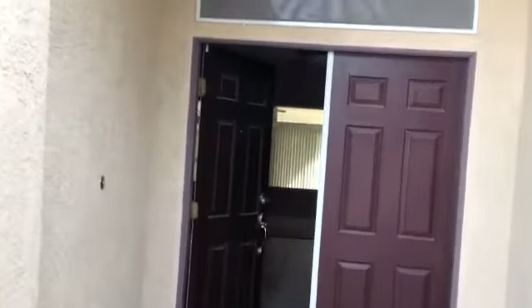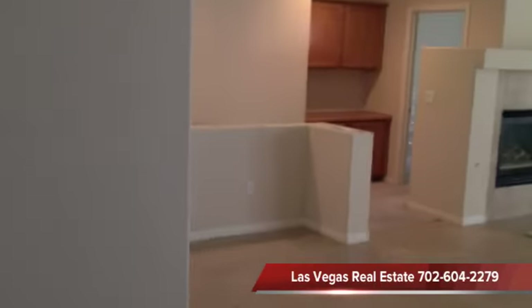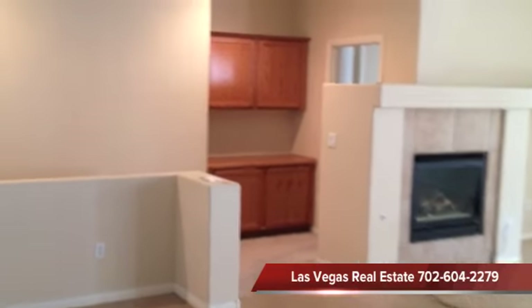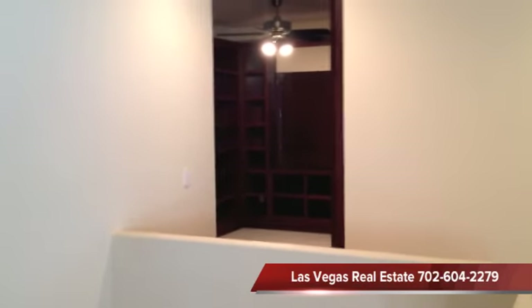Double door on the entrance. The first thing you notice is it's all Travertine stone flooring, which is nice. Very open. There's the master bedroom back there, and then you have like, I guess that's a little library back there. It's very curious — I'll show that to you in a second.